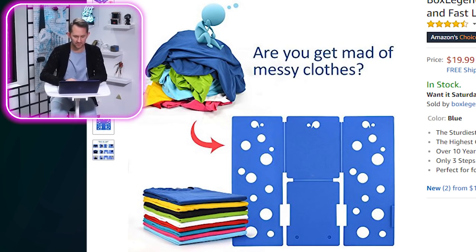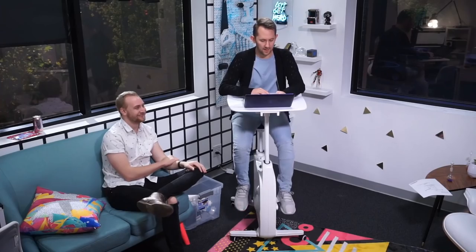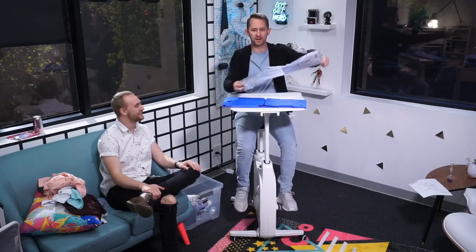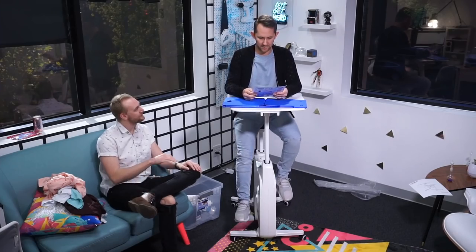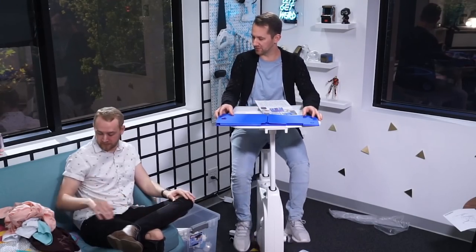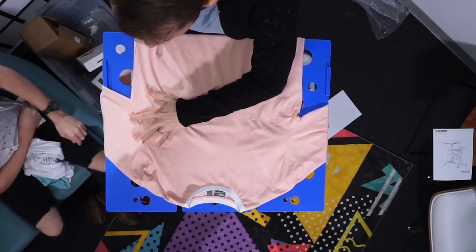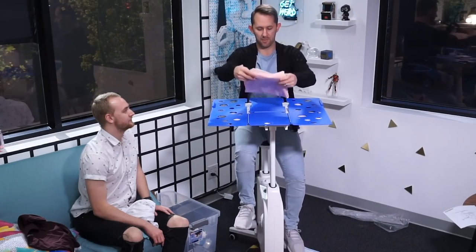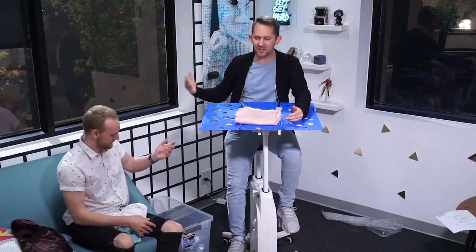Are you mad at messy clothes? I can't believe messy clothes exist in this world! Alright, comes with instructions — you know what we do with instructions? Throw them on the ground! But first we read them. I put this up like this, fold this like that, and do this and this — and that is a perfectly folded shirt. Why would you start me off on a long sleeve though? Short sleeve is much easier.